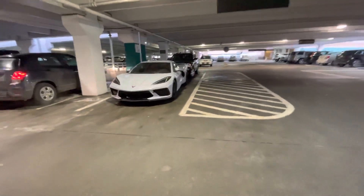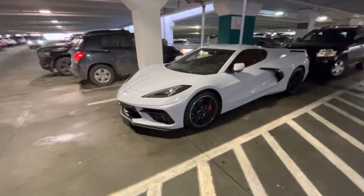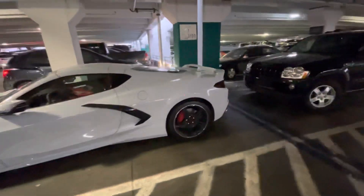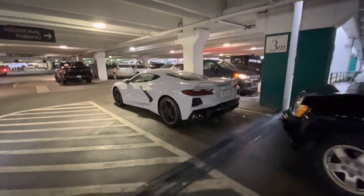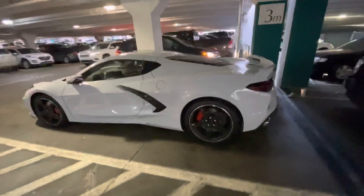All right guys, welcome back to the channel. Here's a walk around of a C8 Corvette — this thing is absolutely beautiful. I'm at Somerset Mall and I'm going to show you guys an exterior walk around of the car. I don't know who the owner is, so I'm just going to walk around real quick. This thing is absolutely gorgeous.